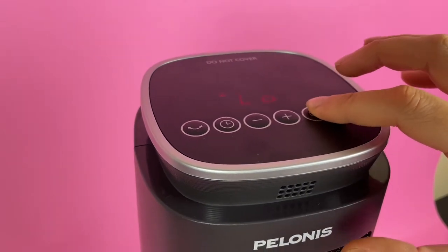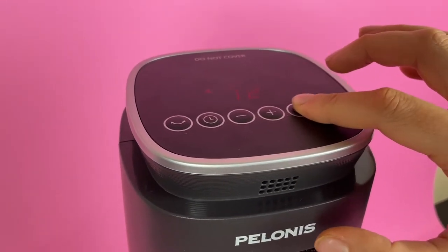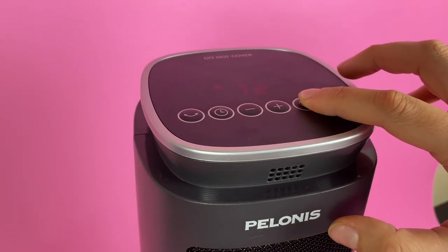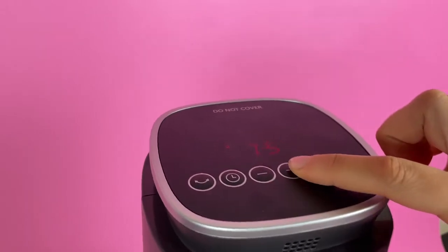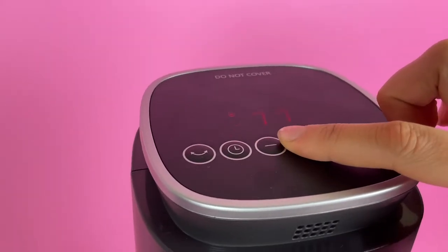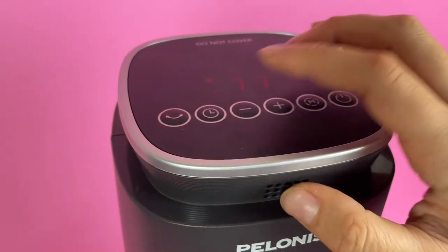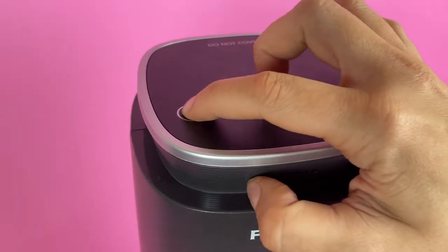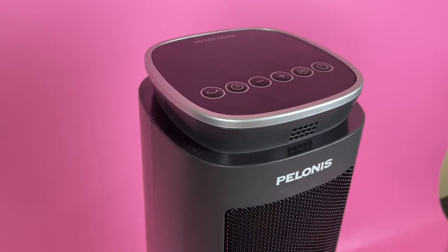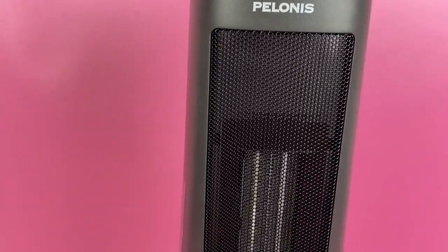Very customizable as well. You can see up top I am just playing with the different settings here. We've got the lower temperature or upper temperature, and there's a different mode setting. There's a timer feature — you can do up to about an eight hour timer, which is great if you want to have it for a full work day or on while you sleep. There is also an oscillating setting, so you can cover a larger span of surface area.